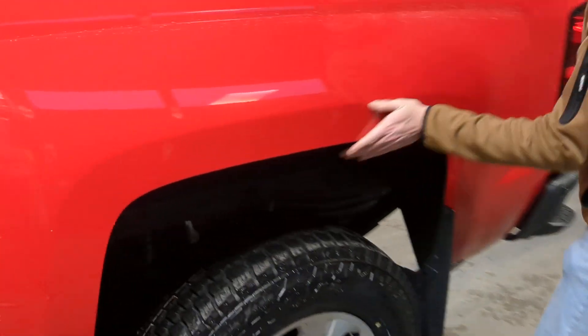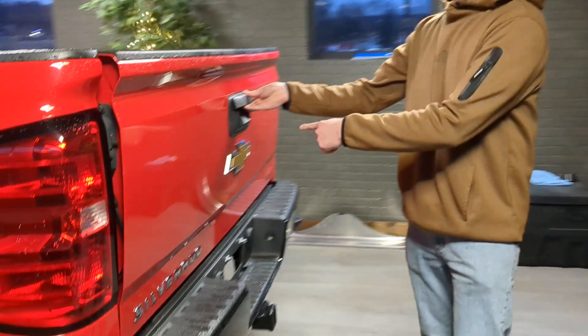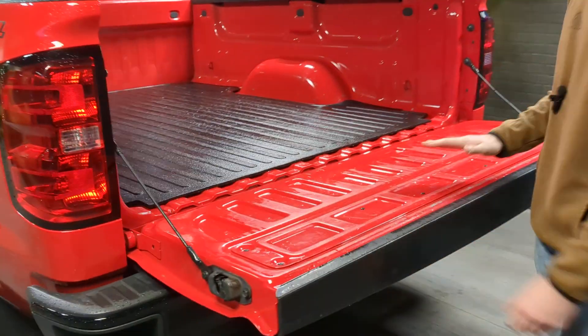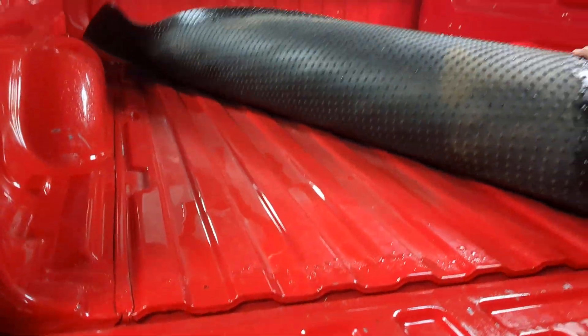Walking around the back, there are no marks, no bubbling or anything starting on these bed sides. The frame is absolutely spotless. It does have a backup camera. Opening it up, the bed's in great shape — doesn't have a liner, but it does have a pad underneath.